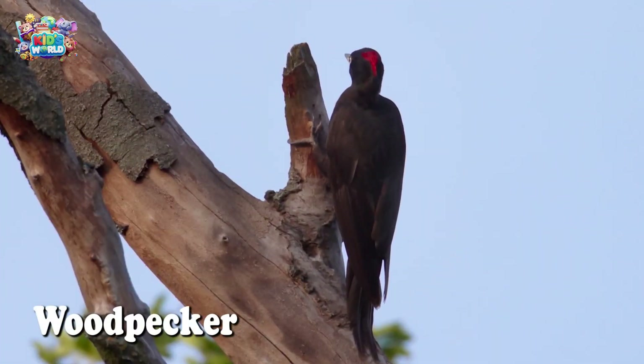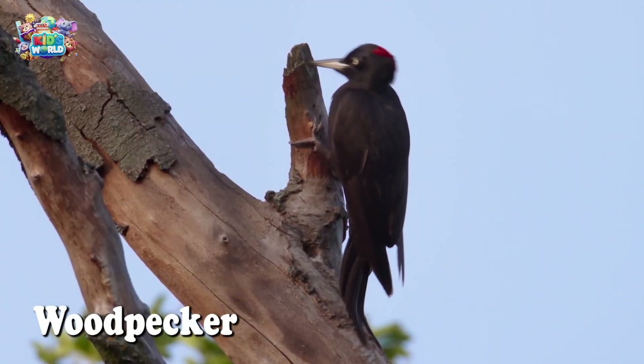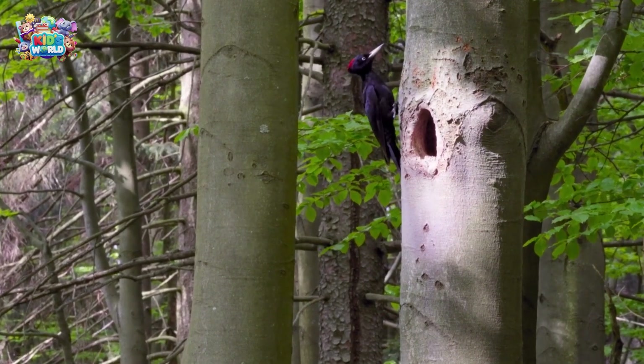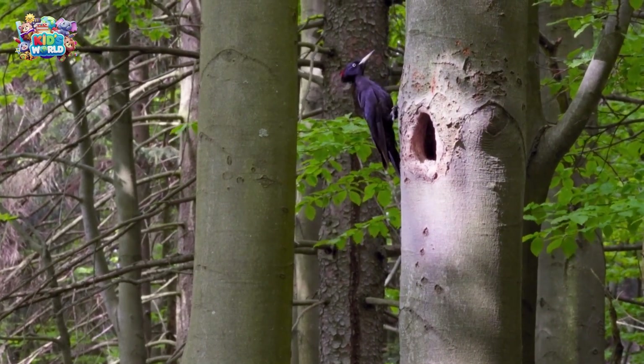Do you hear that tapping sound? That's a woodpecker! They use their beaks like a hammer to find bugs inside trees.